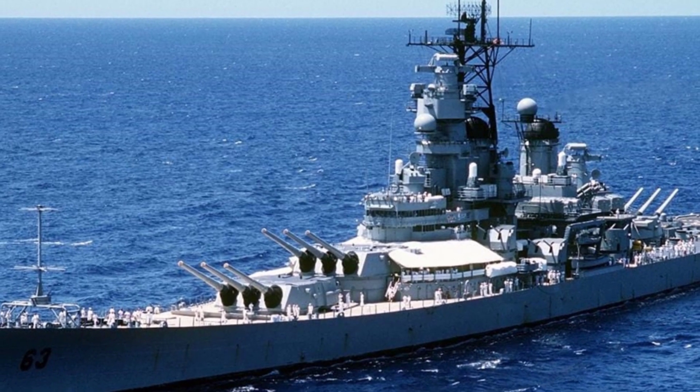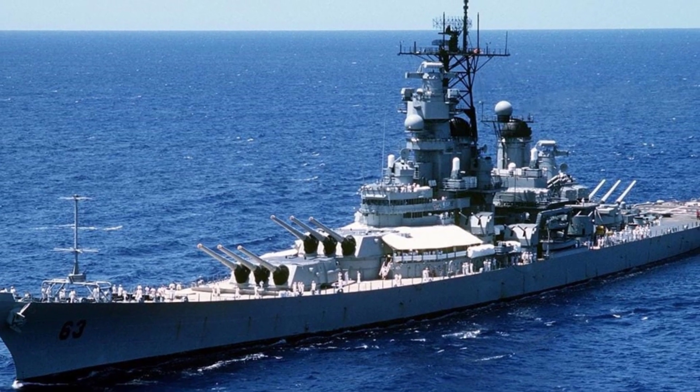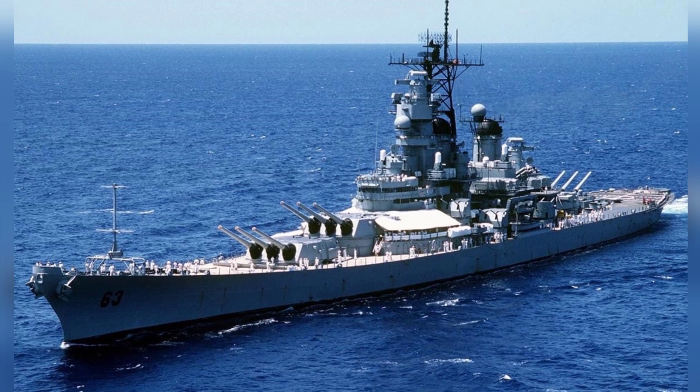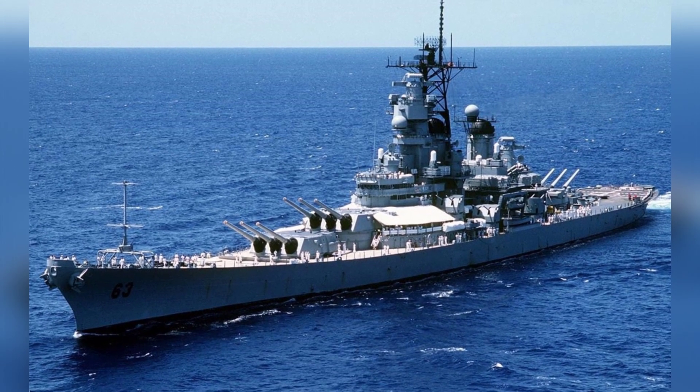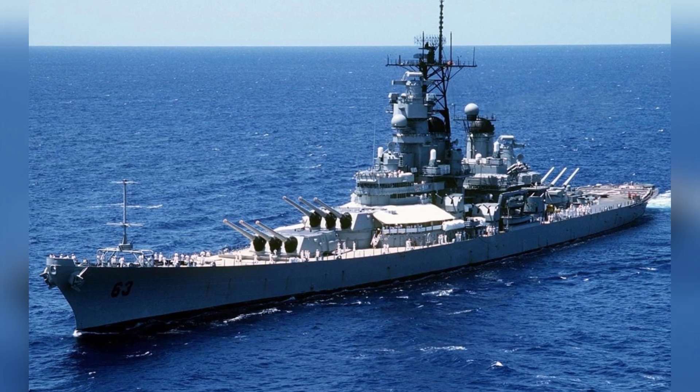It's not uncommon in history for battleships to be converted into aircraft carriers. Many early aircraft carriers were converted from other ships, such as the British HMS Furious, which was converted from a cruiser, and the American USS Langley, which was originally a coal ship.